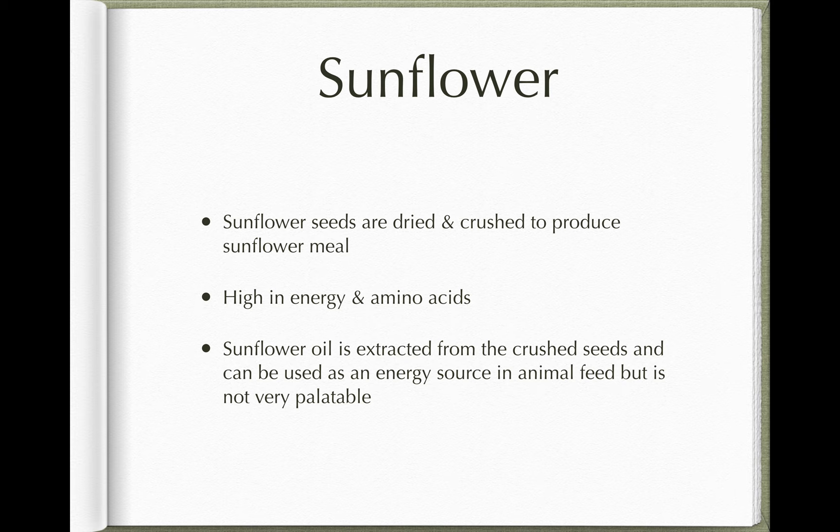Sunflower seeds can be used as an energy source and also contain some amino acids. You can also use sunflower oil — if you take sunflower seeds and dry and crush them, you get sunflower oil, which is a good energy source and very energy dense. However, most animals, particularly herbivores, don't like it. You can try adding a small bit of sunflower oil to feed to increase energy intake for thin animals, but if you overdo it they'll just turn their nose up — it's not very palatable.